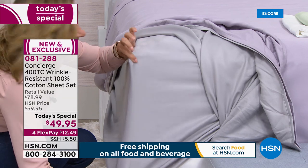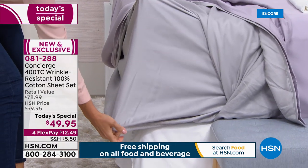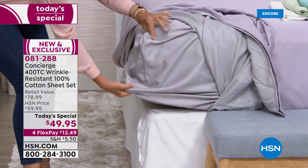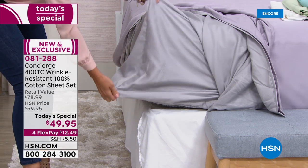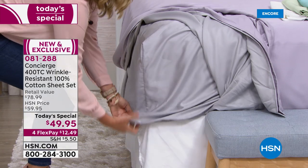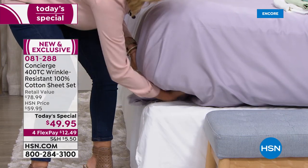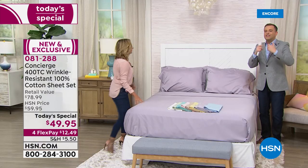Look at that — 21 inches deep pocket. We did this because we know you all buy our toppers, our feather beds, our fiber beds. We wanted to accommodate. Maybe you have an adjustable bed, maybe you're trying to fit that 18-inch air mattress — these are going to fit it. It's the deepest we've ever done on a sheet set. That makes a joy of it because you're not wrestling. If you've got a topper or a mattress pad, you've got enough depth and enough give that it easily goes over.